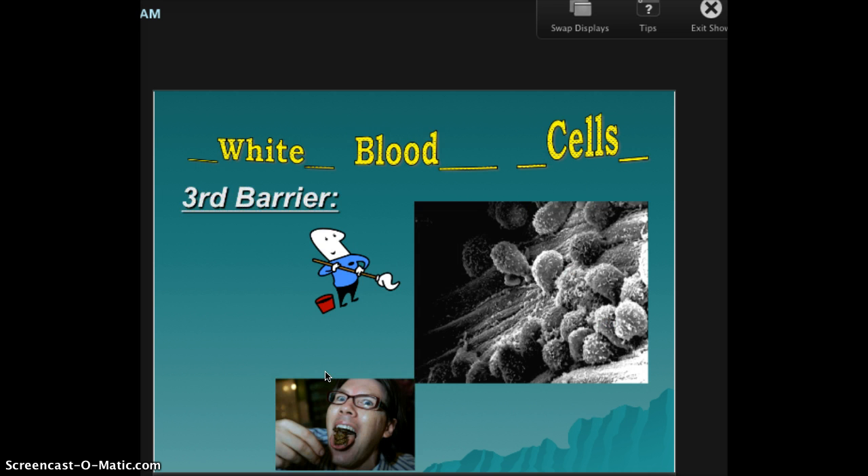The third barrier is your white blood cells — the good guys. They do all the fighting for you. This is your army, this is your navy. They do all the cleanup, and they eat alien substances. Examples include pathogens, viruses, germs, bacteria, protists, and fungus.